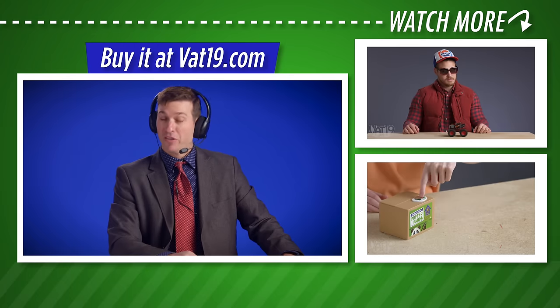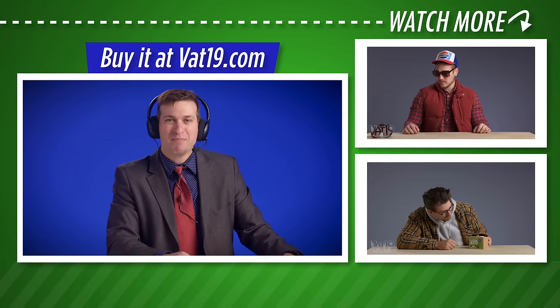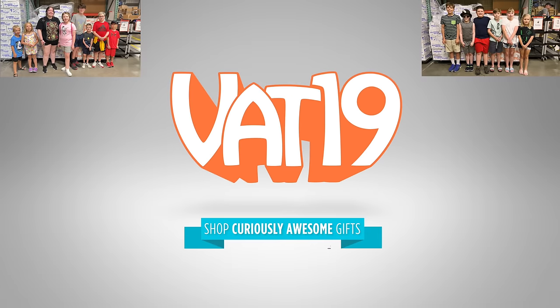Be sure to check out all of our cool products at Vat19.com. Thanks for watching, and we'll see you next time.